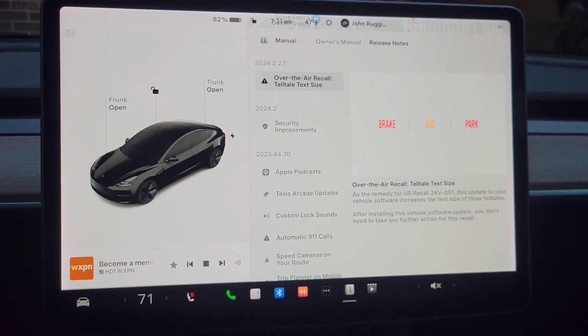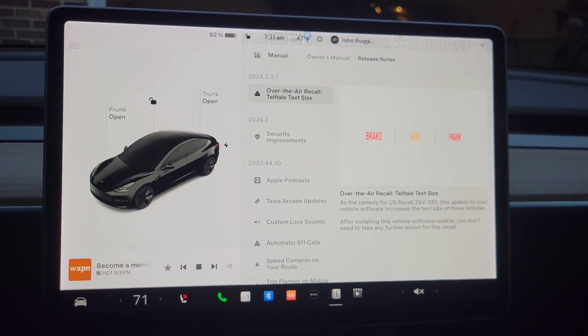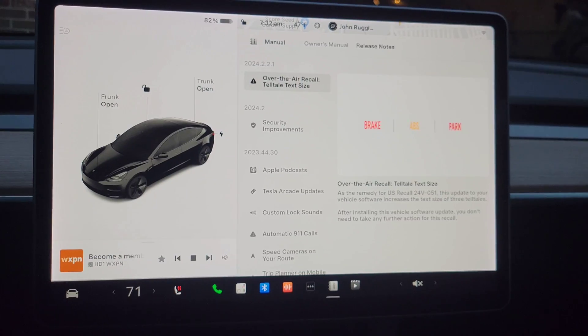Hi, good morning and welcome back. We are in the Tesla and I just got update 2024.2.2.1. We're going to go over what's involved. I'll take a quick look at the previous update in this update family, which I didn't get, but it shows on the information. There's not a whole lot, but there is a little bit, so let's get right into it.